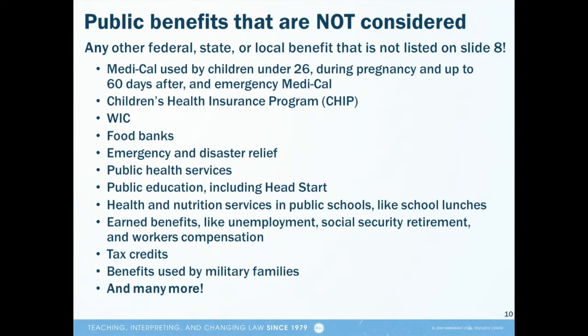Also, the only public benefits that are considered in a public charge test are those listed on Slide 8. That means that there are many public programs that aren't included in the public charge test whatsoever. All of the services listed here, and many more not listed, will not impact a person if they apply for an immigration benefit that includes a public charge test. Some important programs that do not count for public charge purposes are CHIP, WIC, Emergency and Disaster Relief, and Public Health Services.